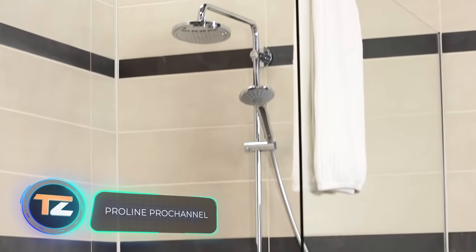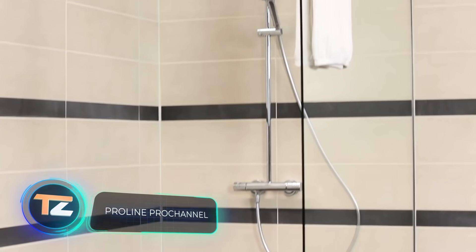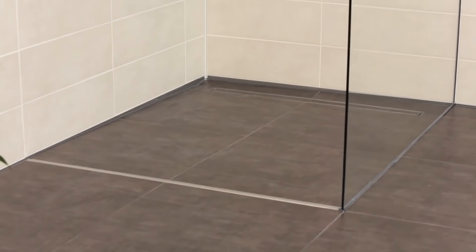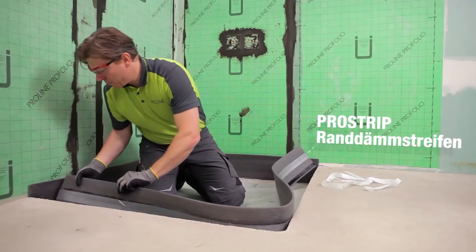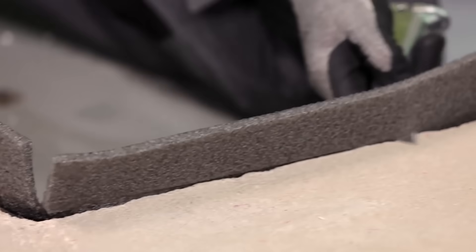Barrier-free showers are a popular design solution today, but they require special drains like these. This construction from Germany has a minimalist design and is built into the floor between the tiles, fitting neatly into the interior of any bathroom. The result is an aesthetically pleasing shower that keeps water from spilling all over the room.